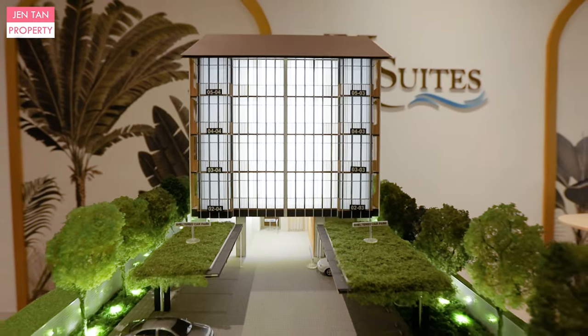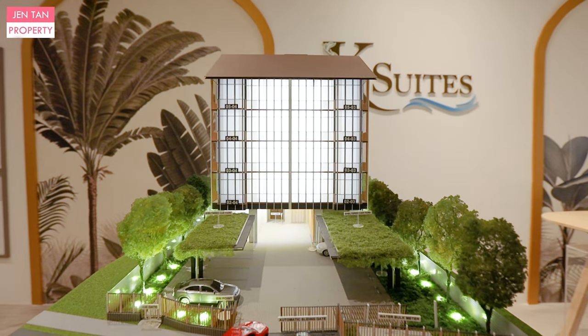K-Suites is a freehold development with 19 units, consisting of 3-bedroom, 4-bedroom and 5-bedroom units.